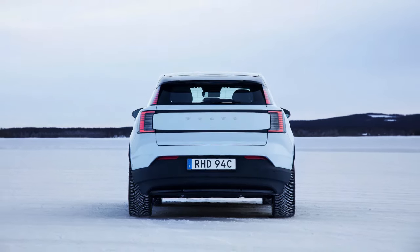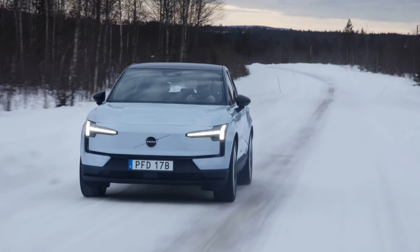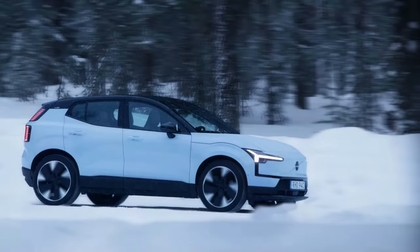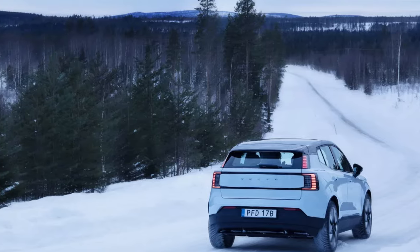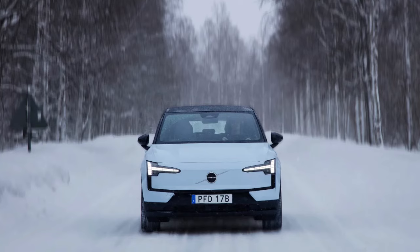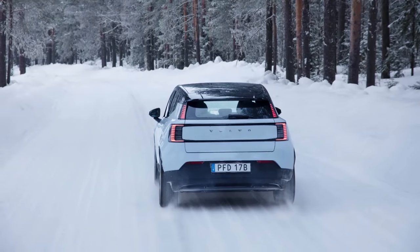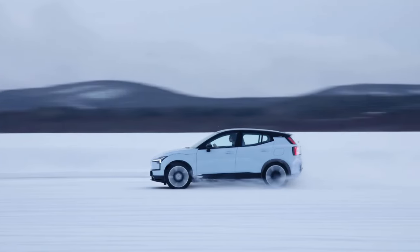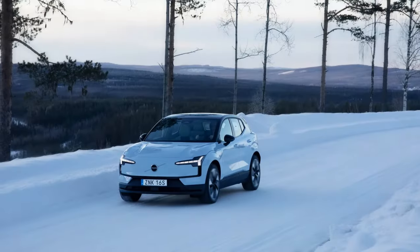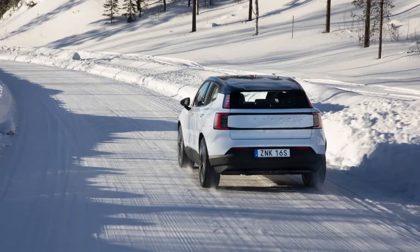Unlike the dual motor EX30 — where you can essentially drive like a ham-fisted fool by relying on front traction to dig you through corners — the RWD EX30 will leave you bogged down and helplessly stabbing the throttle. Overcook it and go too deep into one bend and the next one is irreparably compromised as you try to regain lost momentum. Some of this can be blamed on the fact that Volvo doesn't allow you to fully turn off stability control — the switch technically says ESC off, but Volvo engineers confirm it can't be fully defeated.